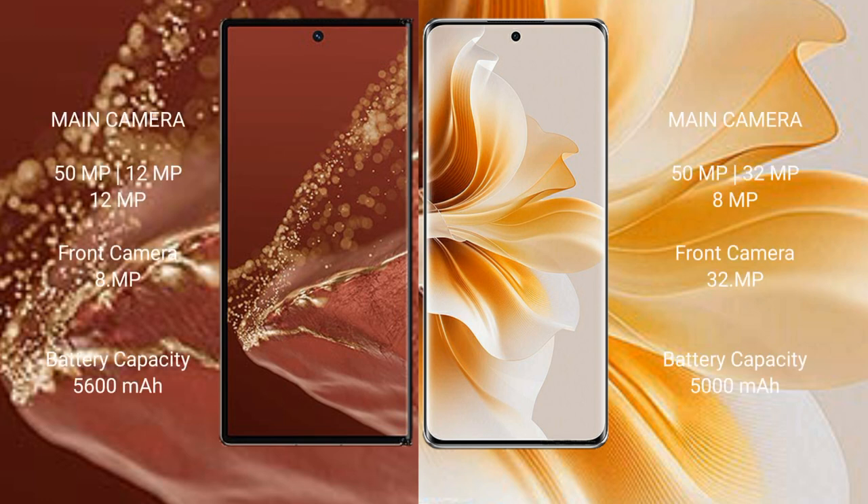The Huawei Mate XT Ultimate features a rear triple camera setup: 50MP plus 12MP plus 12MP, and a front camera of 8MP.